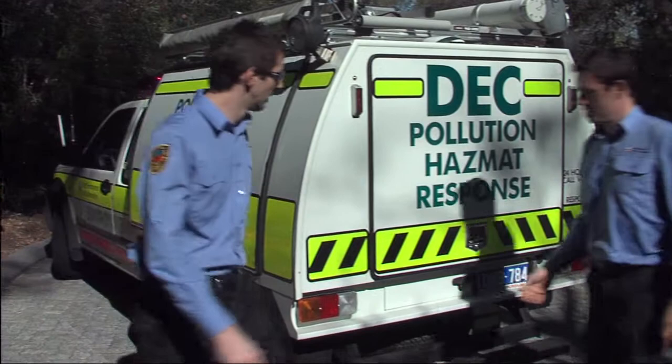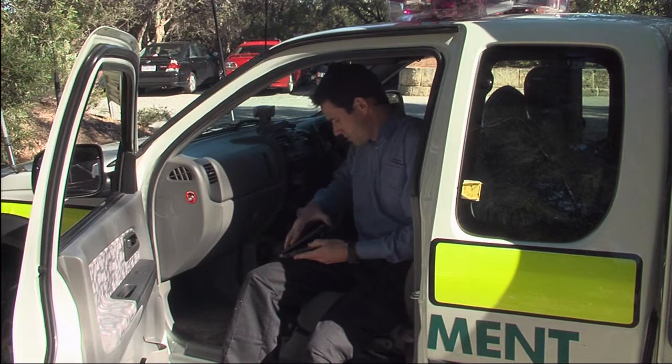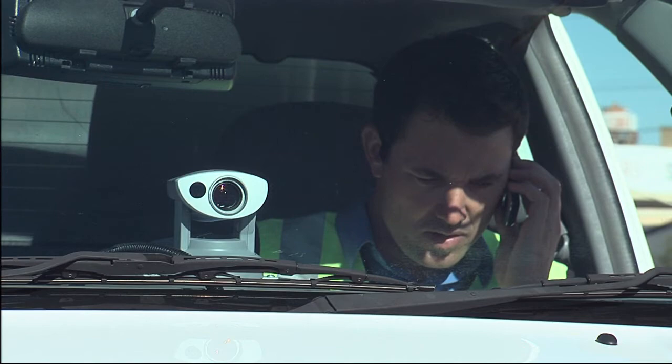For the Western Australian Department of Environment and Conservation, information transmitted by the GPAC system has proved invaluable in enabling its response centre to provide immediate action in highly dangerous situations. In incidents involving suspected dangerous emissions, the Pollution Control Officers are able to transmit on-the-spot video footage from the vehicle camera and the operator's helmet camera, as well as air toxicity readings from the vehicle's sensors.